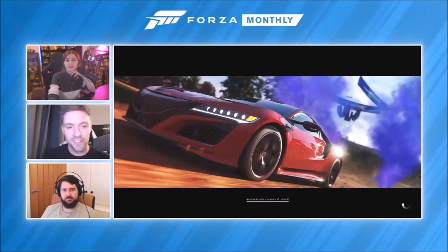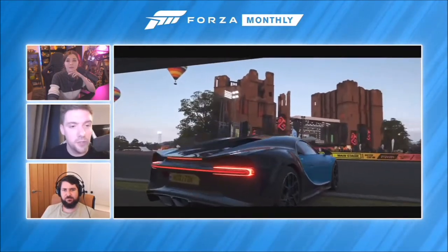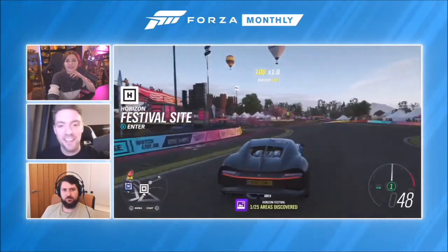Now we're seeing the cold boot — from the dashboard. This is a dev kit so we can't show the dashboard itself, but assume they've just clicked on the icon. This load used to be probably two minutes or so, and that was around 20 seconds on Series X.